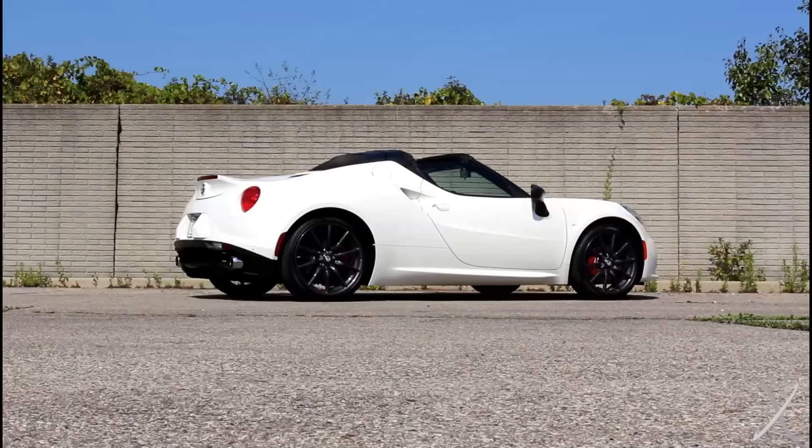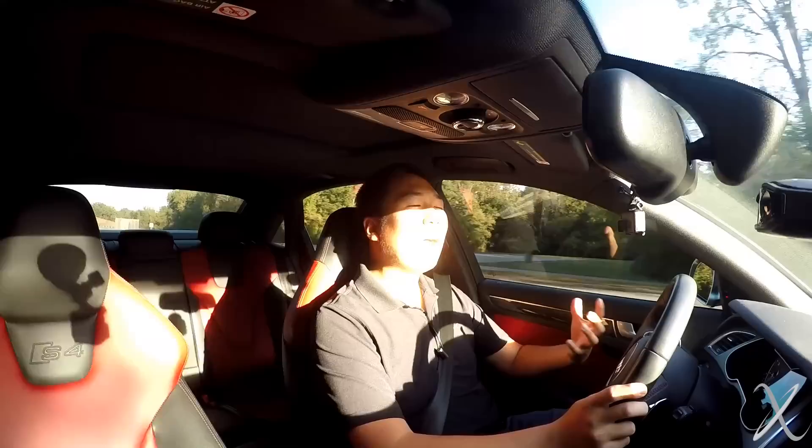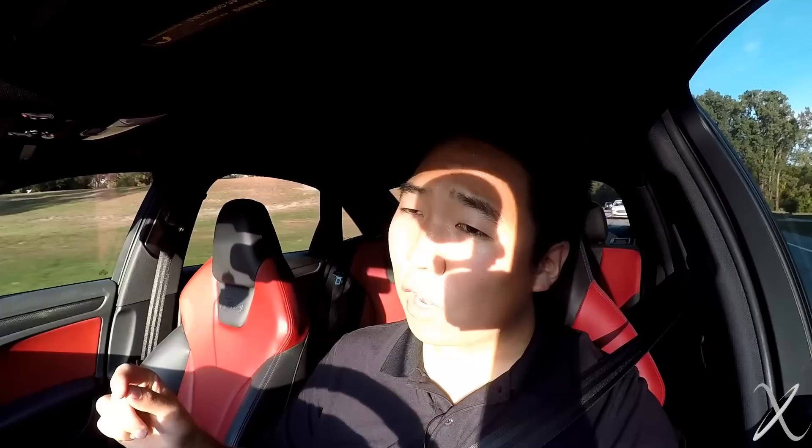Moving on from Germany and England, we have Alfa Romeo. You can get a 4C or 4C Spyder. I recently drove one — it was a ton of fun, felt like a little go-kart, makes great sounds, and is actually really quick. It looks like a baby Ferrari and has the Alfa name behind it. The complaints would be the interior is very minimalistic and basic — it's not a refined, comfortable vehicle. Also, if you're over 6 feet, it's not going to be comfortable. But if you're looking for an engaging, linear, raw driving experience, the Alfa 4C is a very hard package to beat.